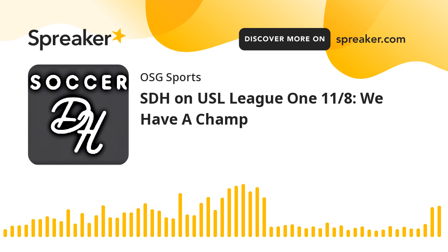Welcome to SDH's coverage of USL League One. We now have a champion for the 2023 season — it took a while to get there. We'll go back and let you hear the sights and sounds of the championship, hear from some of the principals, and get you through into the beginning of the postseason. We've got awards to hand out and other things that have gone on in the USL. No dilly, no dally zone.